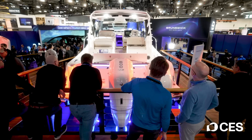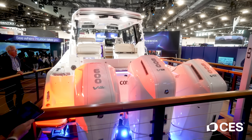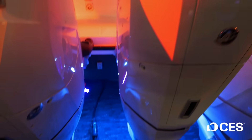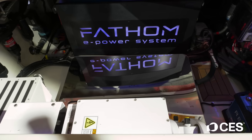Welcome on board the Boston Whaler 405 Conquest, powered by three 600-horsepower Mercury V12 engines. This boat will do more than 65 miles an hour, which is very fast for a boat this size. There are a lot of electrical systems onboard that also need power — they're all powered by a system called Fathom, which is a very high capacity lithium-ion battery system, just like you find in an electric vehicle. This replaces what would normally be a combustion engine generator on a boat this size with a much more eco-friendly lithium-ion power system.